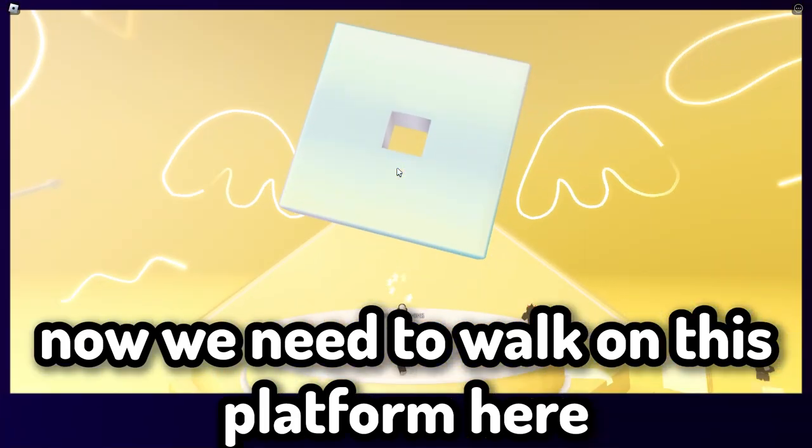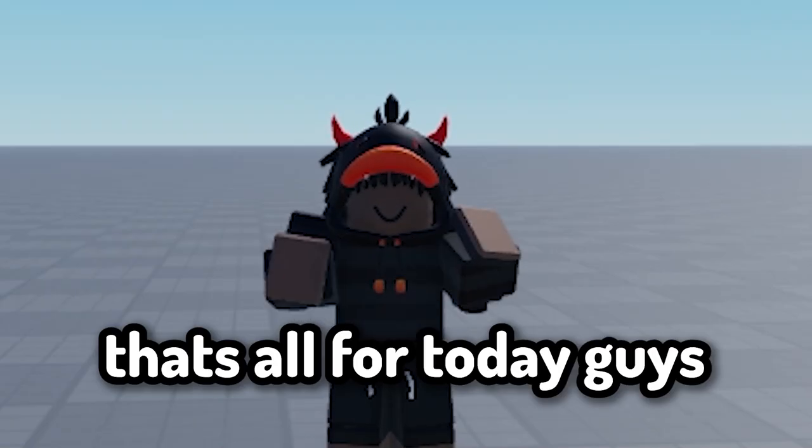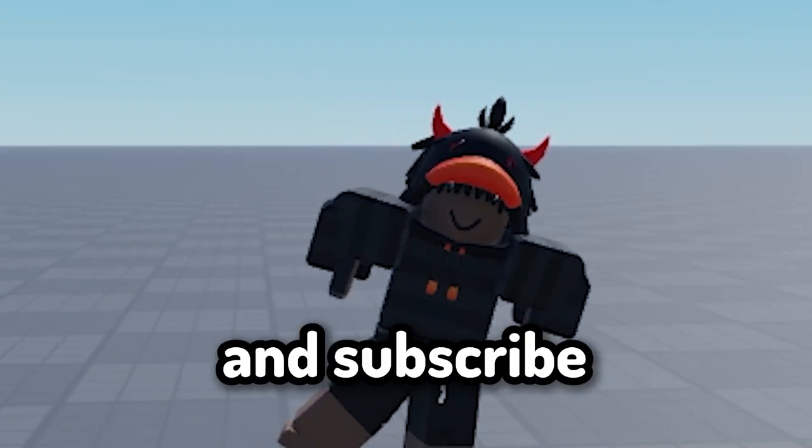You will get a badge — that means you just got this item right here. That's all for today guys, please leave a like and subscribe. Bye!